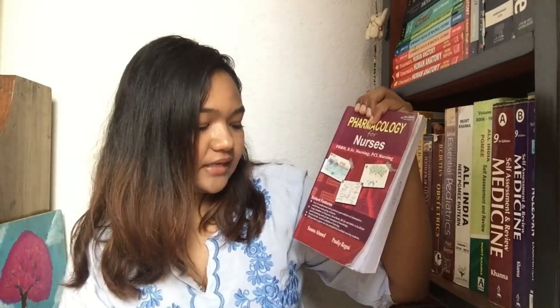The next subject is Pharmacology in Nursing. I did not actually buy any book for pharmacology — my teacher gave all the notes required. But we had a class test for biochemistry, and our biochemistry sir gifted a pharmacology book to the winners. I was one of the winners, so I got 'Pharmacology for Nurses' by Sanu Ahmad and Pradit Regmi. This book was really very helpful — all the drugs and essential things you need to study in pharmacology are in this book.